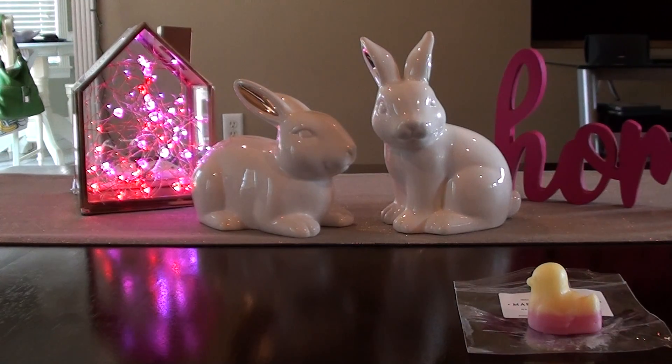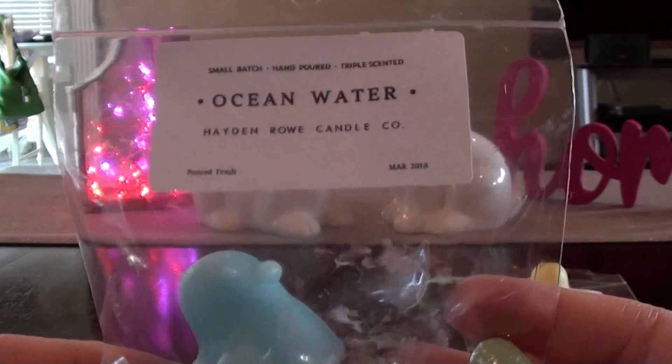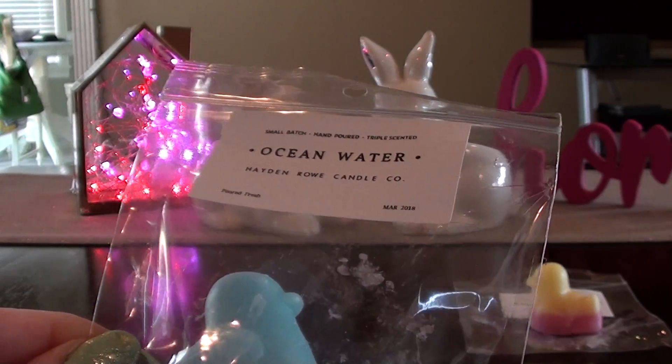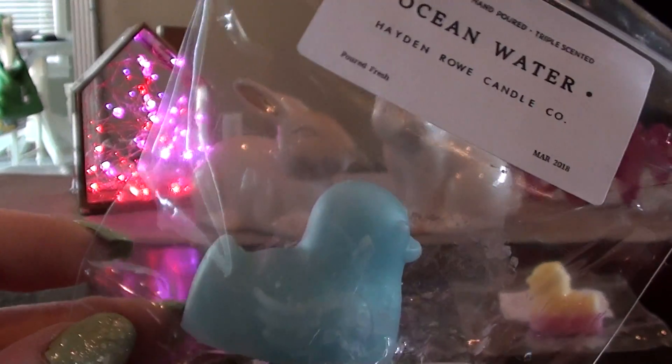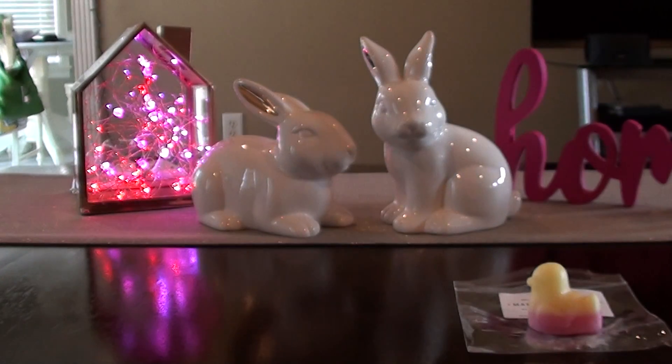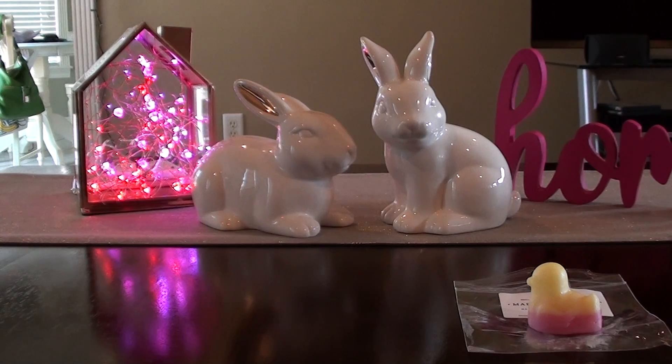I love that she includes samples as well. When people send samples it usually encourages you to purchase something else because you smell something that you like and you're like, I need this. So the Ocean Water cute duck — this one is different than any other ocean water or ocean type scent I've smelled. It's got a little bit of a citrus or fizz note to it. I like that one.